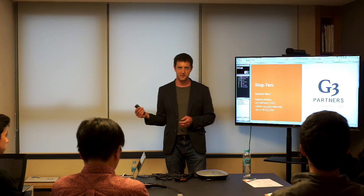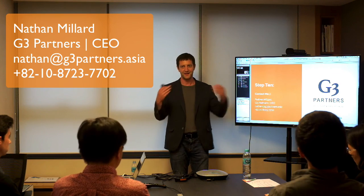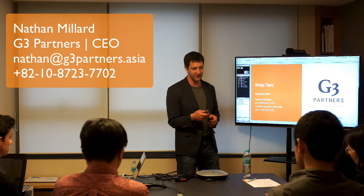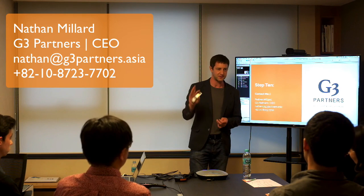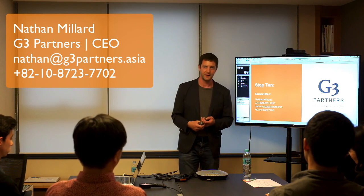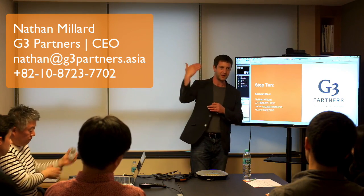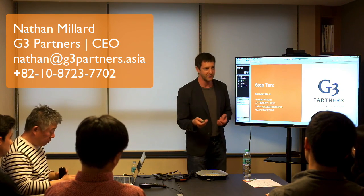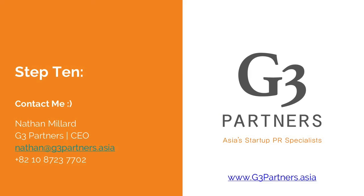Step ten in the process: if all else fails, get in touch. I've been working with startups in Korea for around four years and across Asia for about the last two or three years. With startups, you can make a big impact with a moderate amount of effort and that's very rewarding. We're always happy to get on the phone or answer questions by email, so feel free to get in touch if you get stuck.